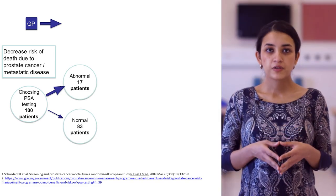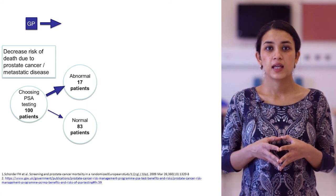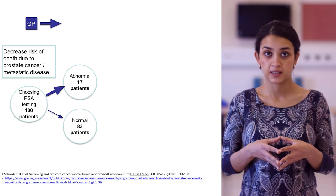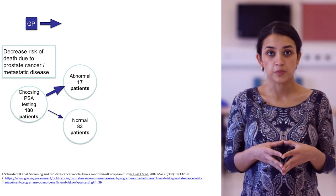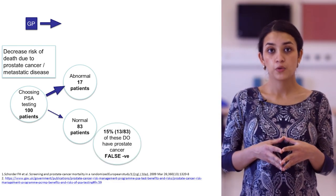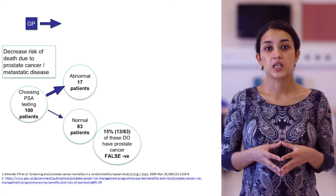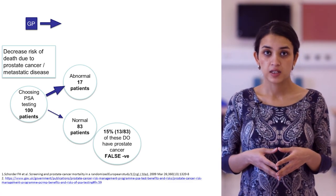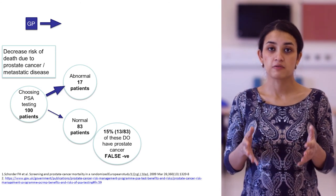Out of these 100 patients, it's quite likely that 83 out of 100 will have a normal PSA test, whereas 17 patients will have an abnormal PSA test. Out of the patients with a normal PSA test, 15% will be a falsely reassuring normal - that is, a false negative. These patients might actually have prostate cancer, but the PSA returns normal.